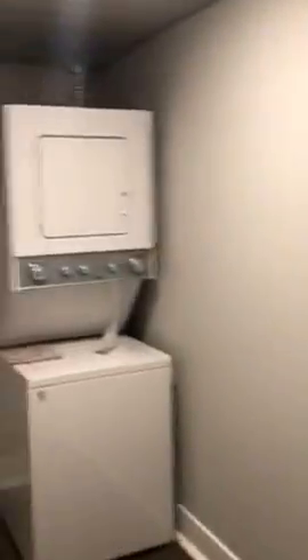And then come into here, where you have your washer dryer and some storage in here as well.